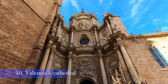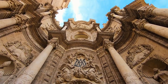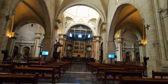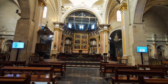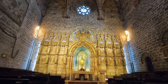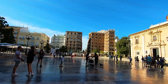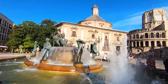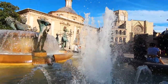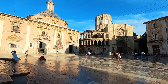Valencia Cathedral, also known as Saint Mary's Cathedral, is a Roman Catholic church consecrated in 1238 by the first bishop of Valencia, Pere d'Albalat. A purported holy chalice, believed by many to be the true Holy Grail, is kept in one of the cathedral's chapels. Most of the cathedral was built between the 13th and 15th centuries in a mainly Gothic style. However, its construction spanned four centuries, resulting in a mixture of artistic styles ranging from early Romanesque, Valencian Gothic, Renaissance, Baroque and Neoclassical.